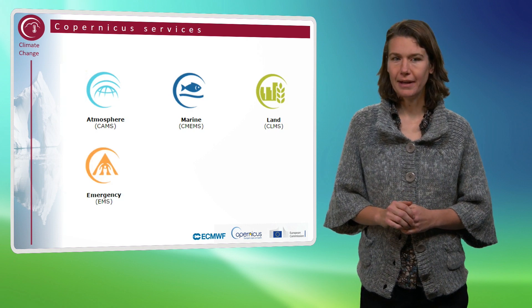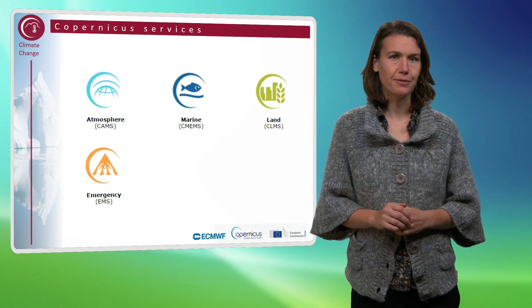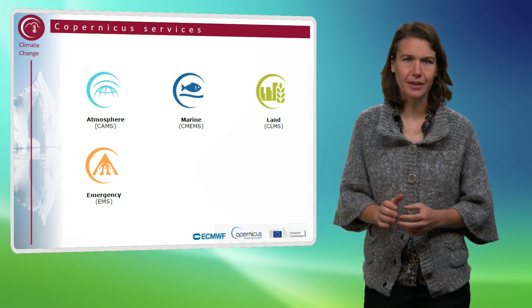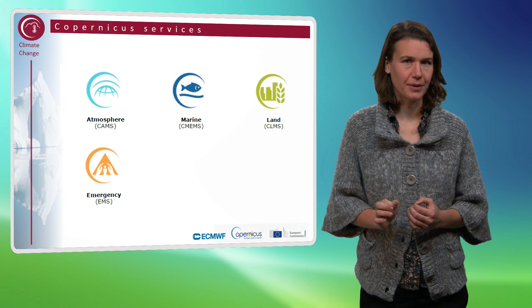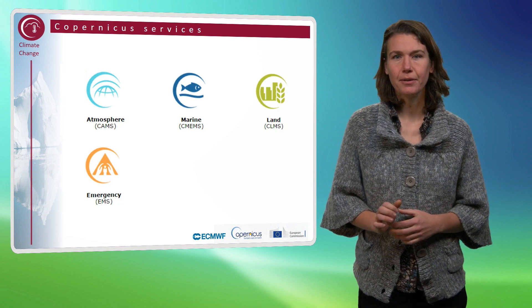The Copernicus Emergency Management Service provides information to all actors involved in the management of natural disasters, man-made emergency situations and humanitarian crises.